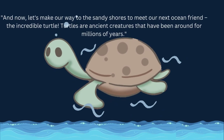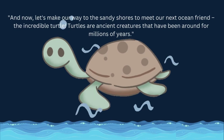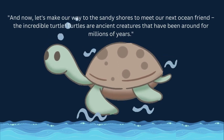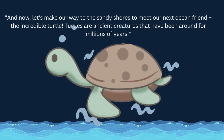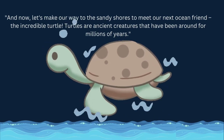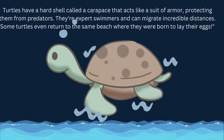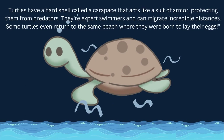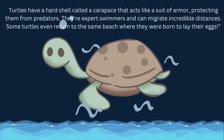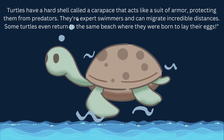And now, let's make our way to the sandy shores to meet our next ocean friend, the incredible turtle! Turtles are ancient creatures that have been around for millions of years! Turtles have a hard shell called a carapace that acts like a suit of armor, protecting them from predators. They're expert swimmers and can migrate incredible distances. Some turtles even return to the same beach where they were born to lay their eggs!